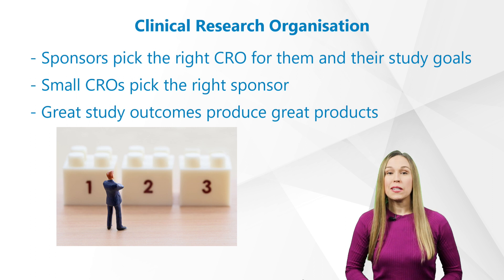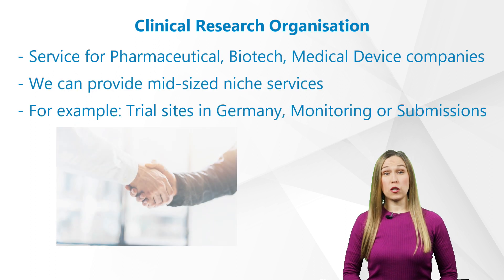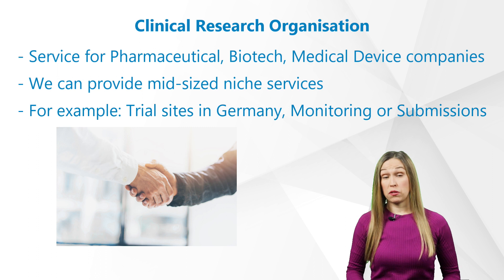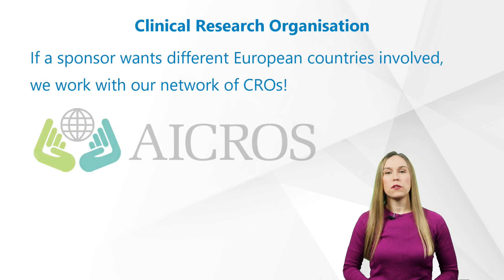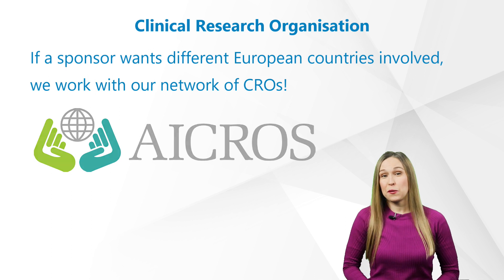For example, I work in a mid-size CRO with our headquarters here in Germany. In regards to specializations, the CRO I work for provides full service to pharmaceutical, biotech, and medical device companies. We can provide mid-size niche services — for example, if the sponsor decides to have trial sites in Germany, Poland, the Netherlands, or the Czech Republic that require on-site monitoring or regulatory and ethics committee submissions in the local language, we can offer this. If a sponsor wants different European countries involved, we work within our network of CROs and can make this happen as well.